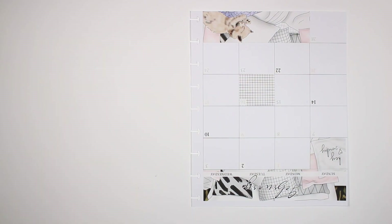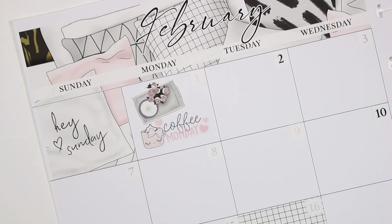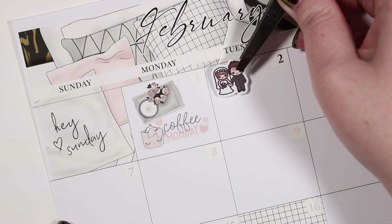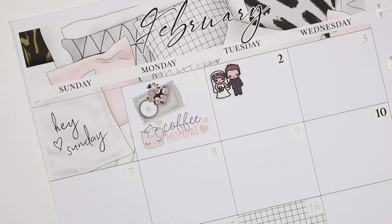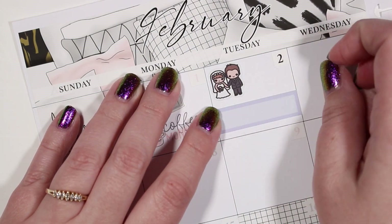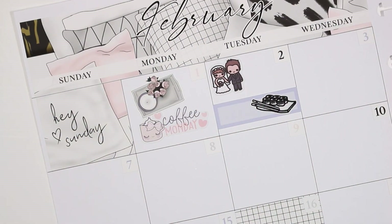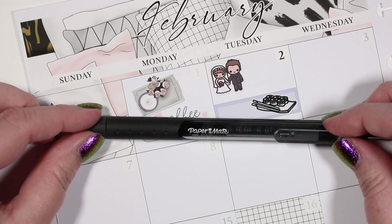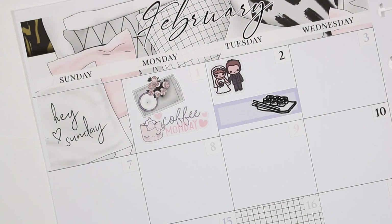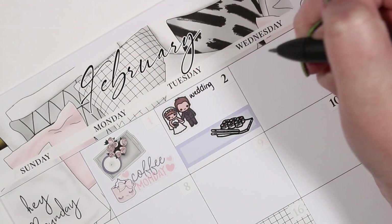I didn't realize this at the time but when I was filming, my camera had died by the time I got to Monday the 1st. I did put down a Coffee Monday sticker from Hello Petite Paper along with one of the deco pieces from the kit. I thought this kit was super cute and I loved all the cozy vibes, so I tried to incorporate as much of the deco as I could.